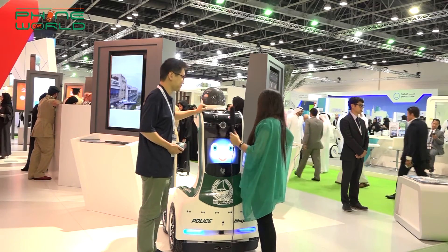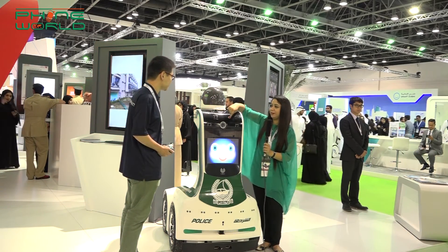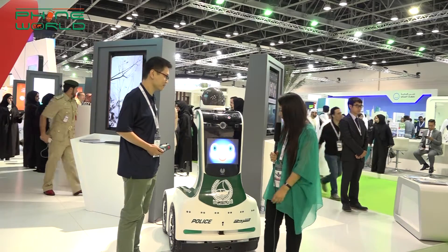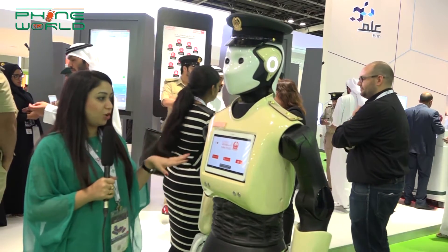I was thinking that if there were no cameras and someone kept pressing the button like this, it would be fun for people. Anyway, it's a very nice thing. Thank you. Well viewers, now we have one other robot over here.